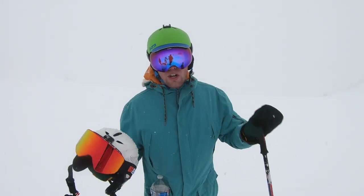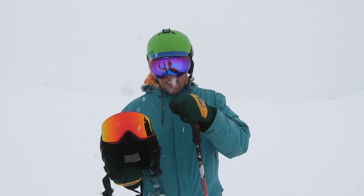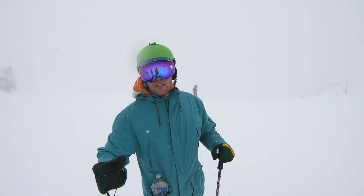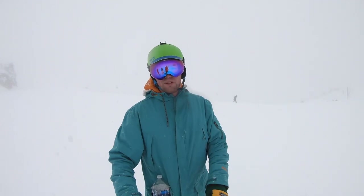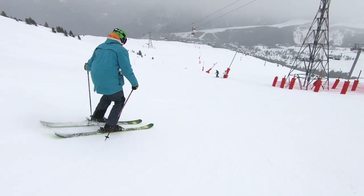When the visibility is poor, your goggle choice makes a huge difference. You want to get rid of any mirrored lenses like this, because they block out too much light, and use something more like this — a light tinted clear lens — so you can see as much of the slope as possible.